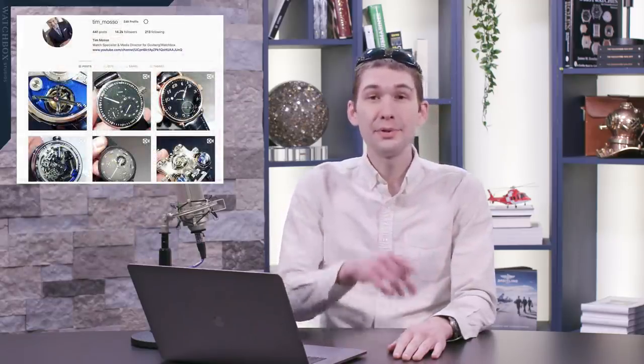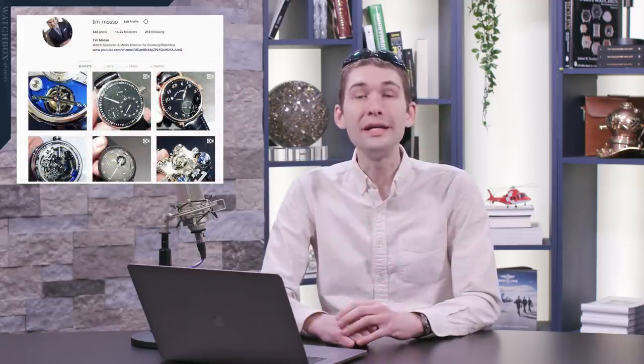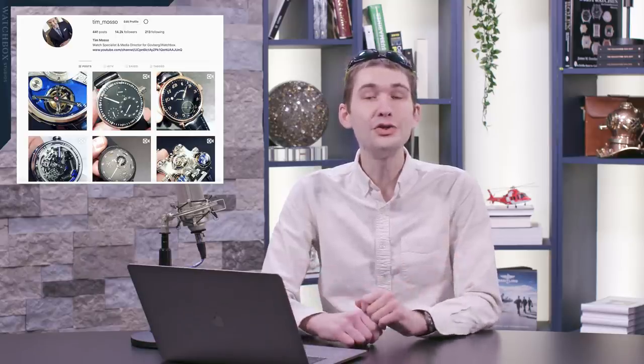Also, you can help me fill the gap — shameless self-promotion. Tim underscore Masso on Instagram. I'm looking for 50k in 2019. Cruising along.